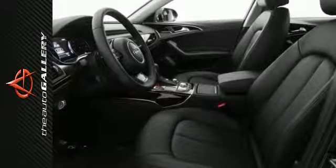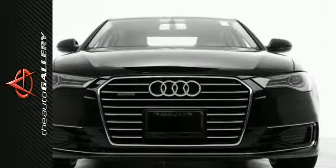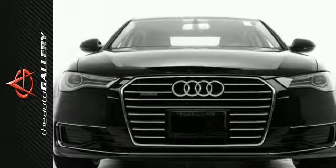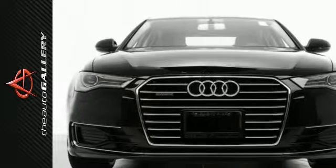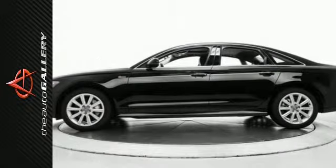It also has the single frame grille Audi is known for. In addition to this Audi A6 3.0T Premium Plus, we have 43 other A6's like this one in stock at Audi Auto Gallery, located at 21301 Ventura Boulevard, Woodland Hills, California.